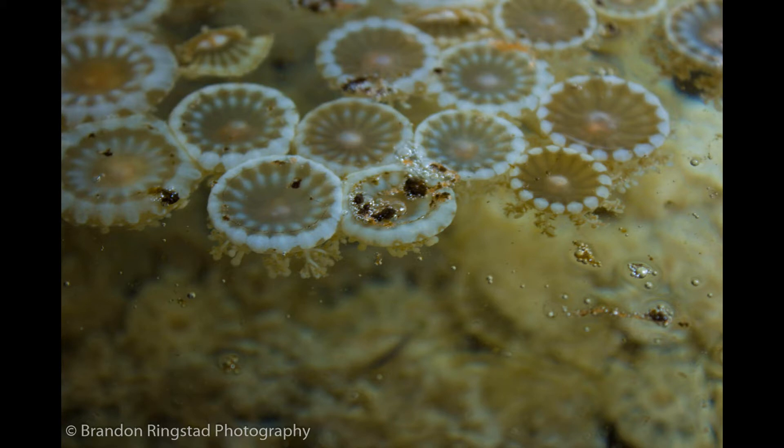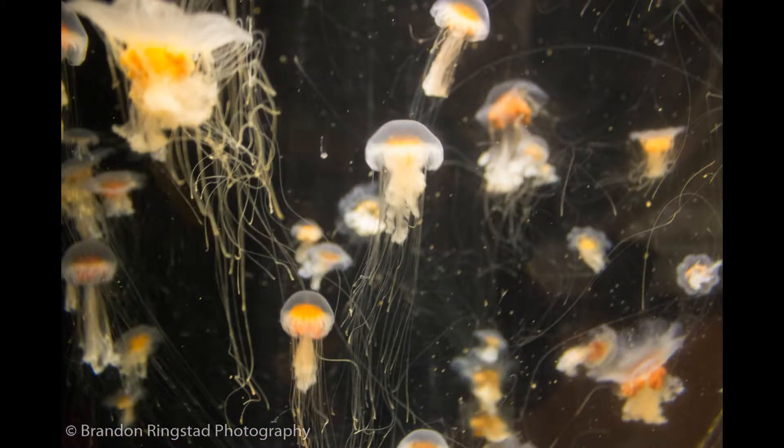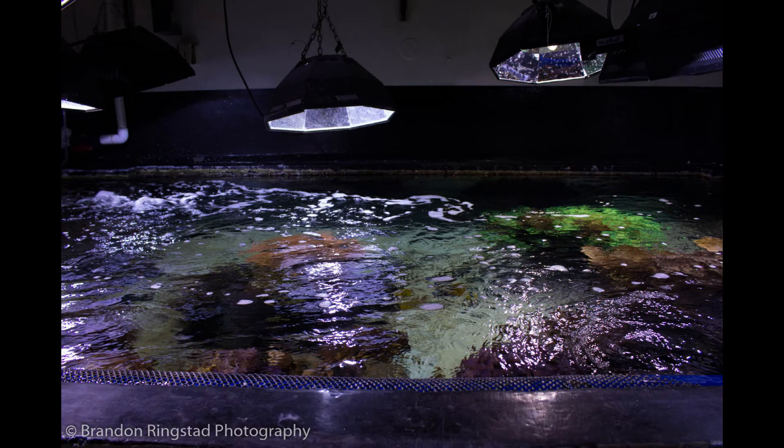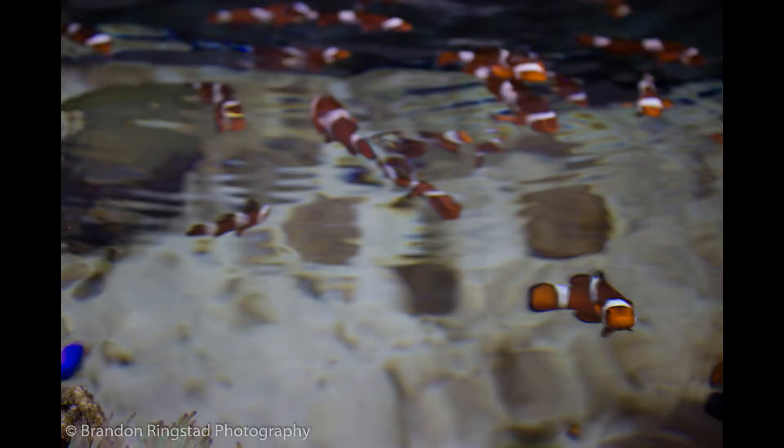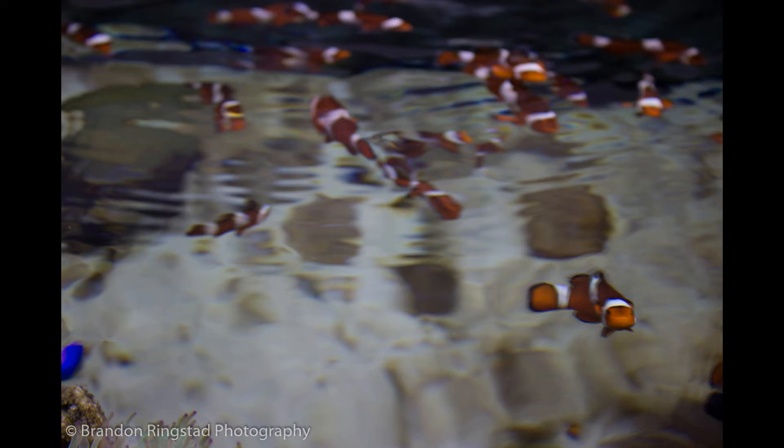The aquarium is doing a lot of research on jellyfish. Their lights replicate changing light levels during the day. Clownfish! The frogfish! I found Nemo! Can you find the frogfish?